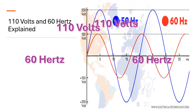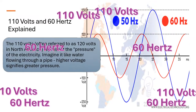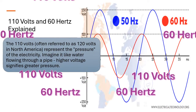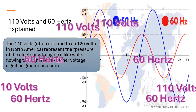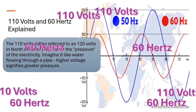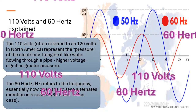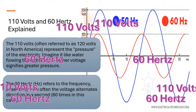110 volts and 60 hertz explained. The 110 volts, often referred to as 120 volts in North America, represent the pressure of the electricity. Imagine it like water flowing through a pipe — higher voltage signifies greater pressure. The 60 hertz refers to the frequency, essentially how often the voltage alternates direction in a second, 60 times in this case.